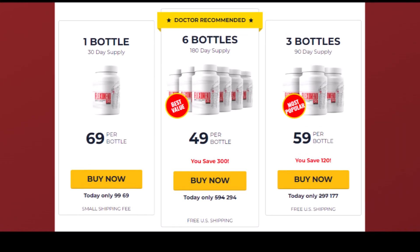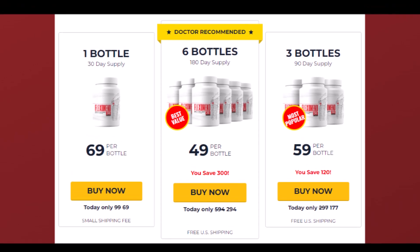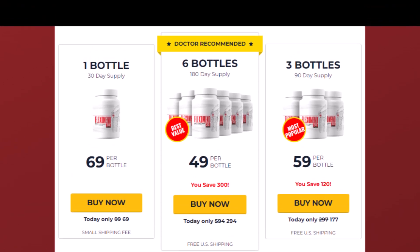Therefore, orders are placed on the official website and shipped directly from the warehouse.